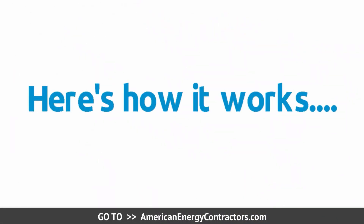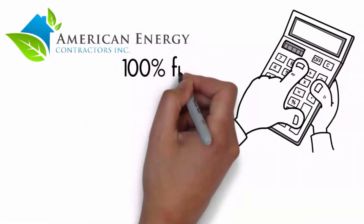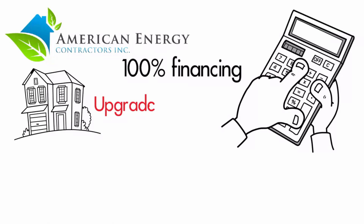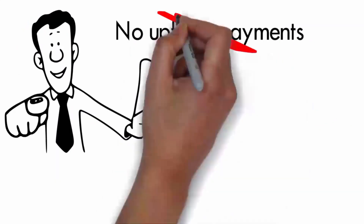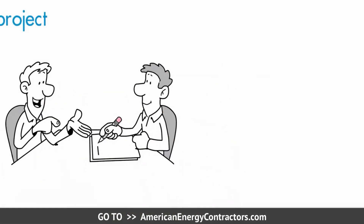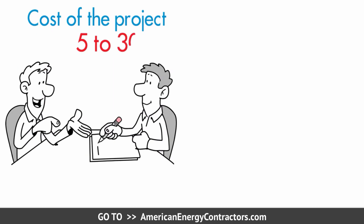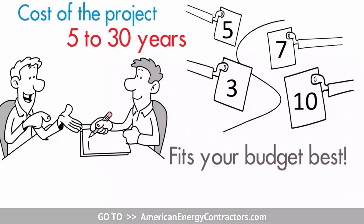Here's how it works. American Energy Contractors provides you with 100% financing that makes it fast and very affordable to upgrade your property today. There are no up front payments so you get to hold on to all of your cash. The cost of the project can be spread out over terms for 5 to 30 years so you get to pick whatever payment fits your budget the best.